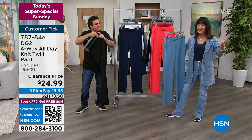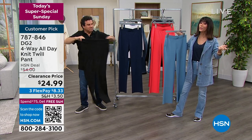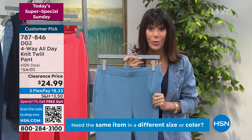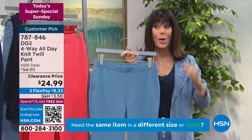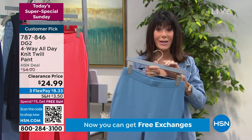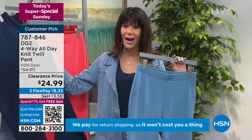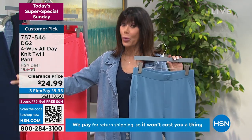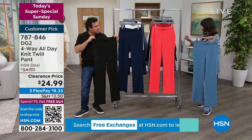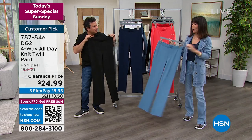Our 30-day return policy applies even to clearance items. You can read the reviews — 4.3 stars at HSN.com. Even at this clearance price you still have the chance to try them at home. Hundreds of people jumped to the phones. The slate is a great bet, and we have pretty good quantity in navy, coral, and all sizes from extra small through 3X.